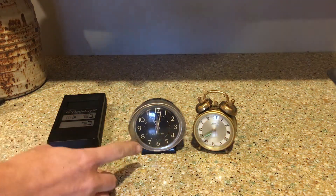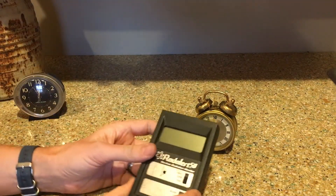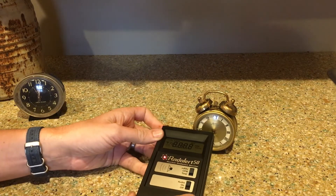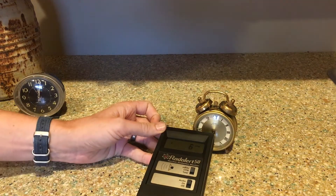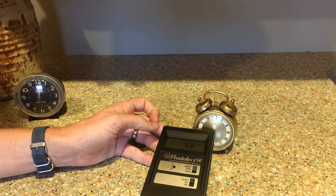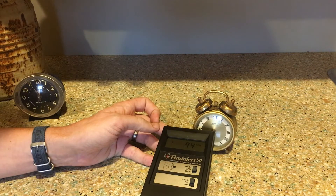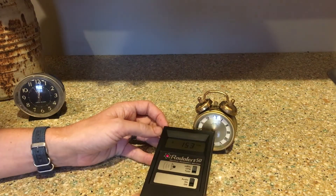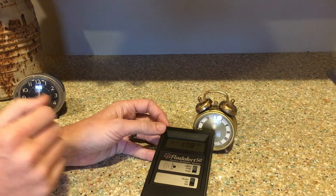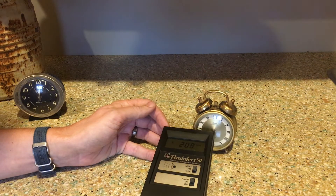These do have radium on there and we can test that with our Geiger counter. I'm going to start with this German one, turn on the Geiger counter, put it to counts per minute, and point it right at the hands. I instantly start to get a readout. Background radiation in my home is about 20 counts per minute. I'm already up over 40, now 75, up to 120, 130. I have the little sensor where the alpha radiation can get in right up next to the hands, because the hands have the most radium on them. We're up to 208.